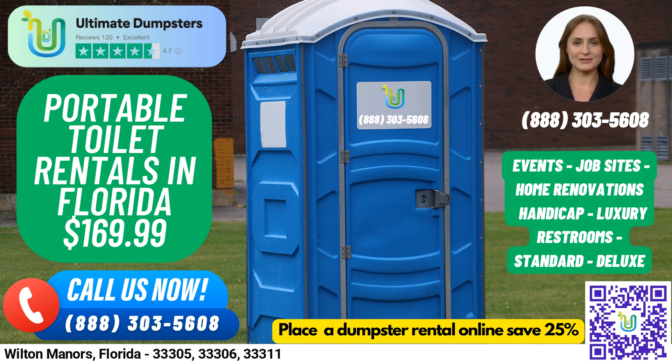Now let's talk about the different types of porta-potty rentals we offer. Our standard portable toilets are the most basic and popular type of porta-potty rental. They come equipped with a toilet seat, a holding tank, and a door that can be locked from the inside.